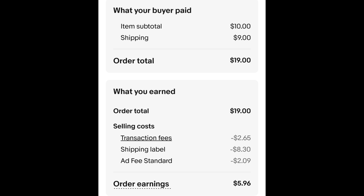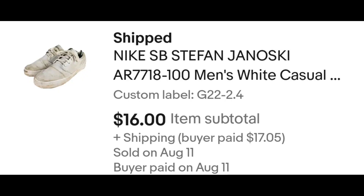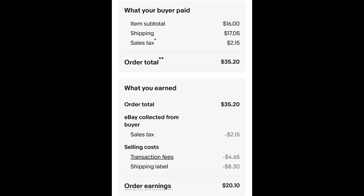This is a pair of Nike SB skate shoes. The shoes are white but they're super dingy and dirty — they can still sell. Converse and Vans often sell that way too. There are some people who like that style. I paid $2.40 for these shoes and they sold for $16.00 plus shipping. The buyer is all in at $35.20. Minus $2.15 for the sales tax, $4.65 for the transaction fee, and $8.30 for the shipping label. That leaves me with $20.10.